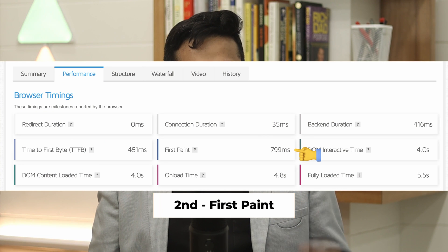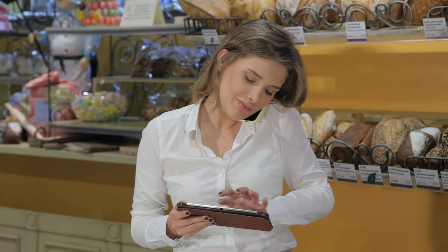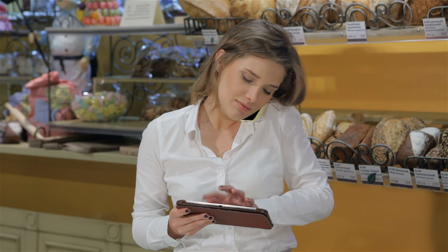And second, First Paint — this is the time when something begins to happen in your browser. Coming back to our pizza example, this would be like the time at which the customer service rep starts taking down your order. All the other performance metrics are certainly very important, but in my personal opinion, the average business user should be looking at these two metrics first.